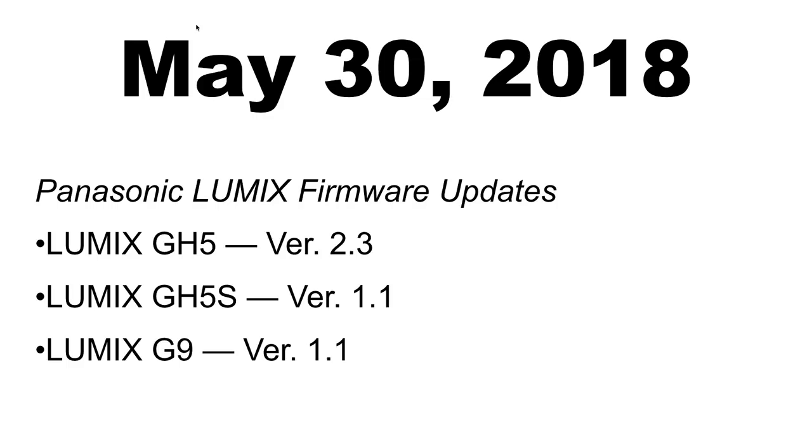So May 30th, 2018 — that is today's update. We're talking about Panasonic Lumix firmware updates for three cameras: the GH5, GH5S, and G9. You can see the version numbers on screen. If you're watching this at some point way in the future and you're thinking this is old news — now you know the dates.